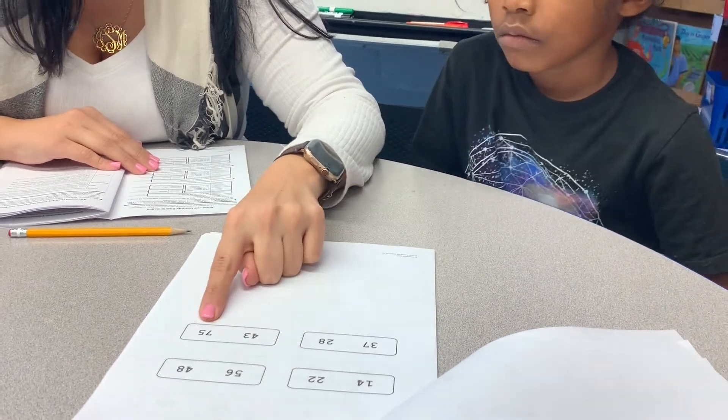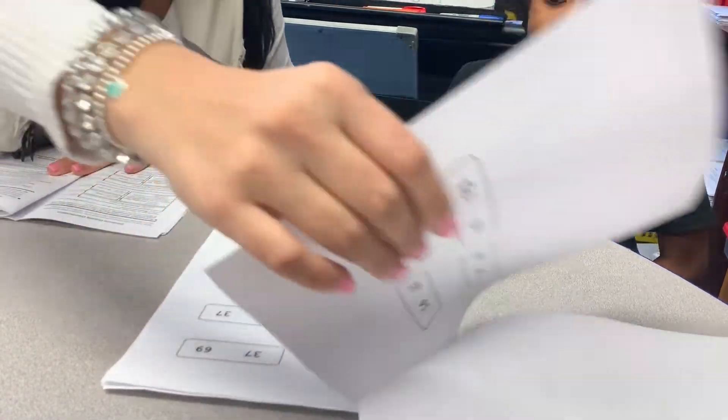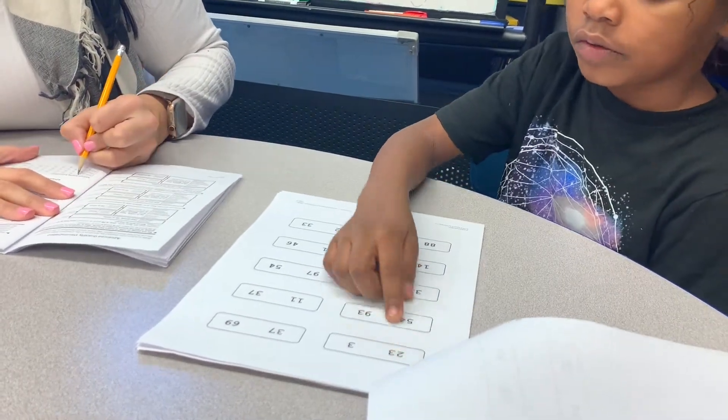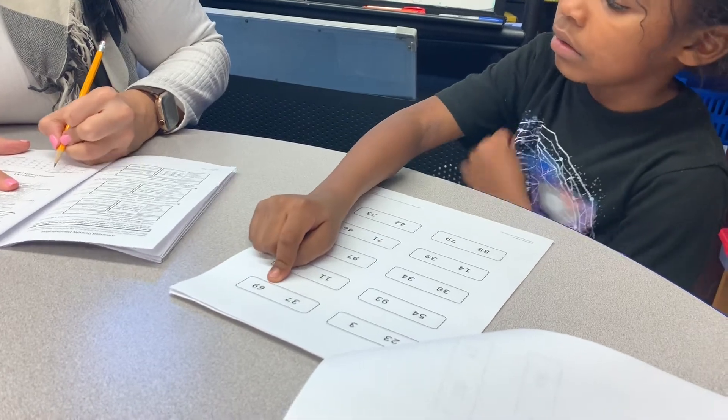43 or 75? You should go across. Okay, ready? Tell me which one is more. What's the number? 23. Good. Next one — 69. Okay, next.